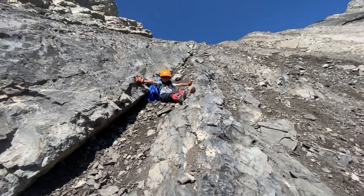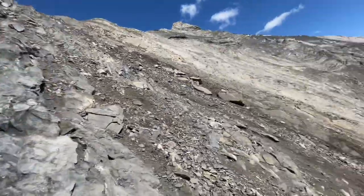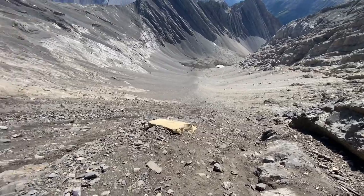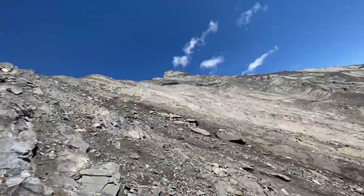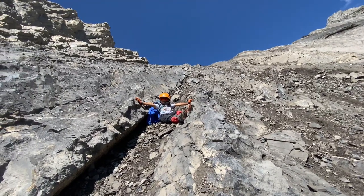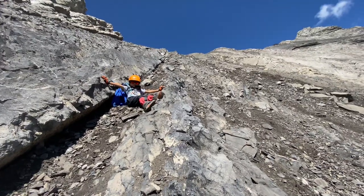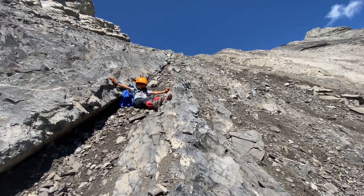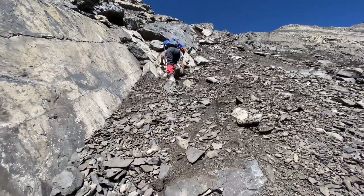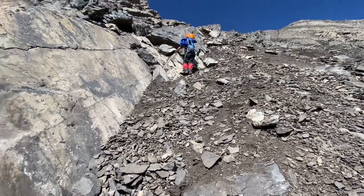We're almost at the ridge — we are pretty high up! Look at down there versus all the way up here. Almost at the ridge to summit. Mount Ray! Crazy scrambling, isn't it? We are about a quarter left to the ridge.